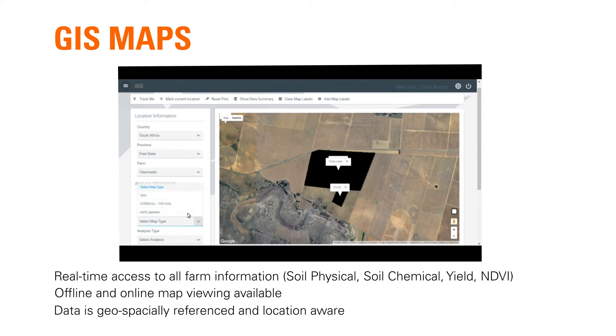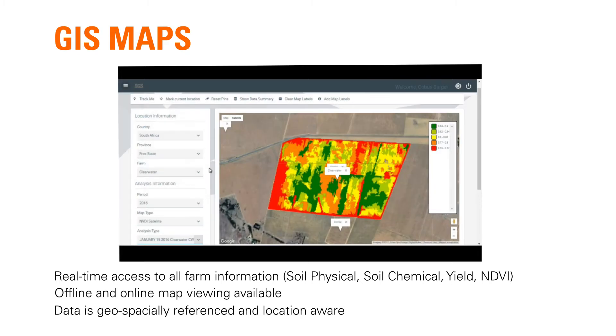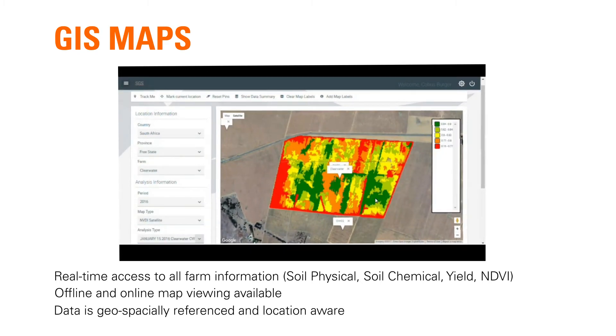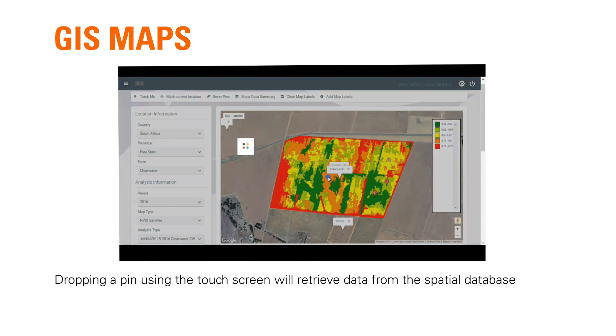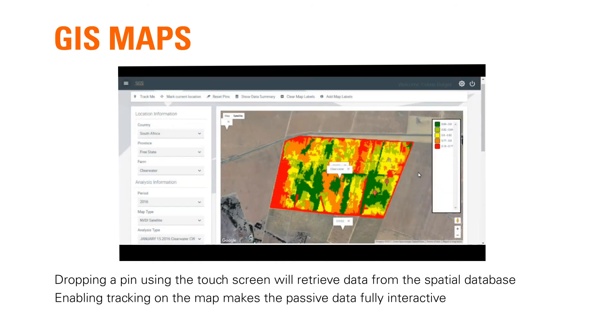Offline and online map viewing is available, meaning access is available with or without connectivity. Data is geospatially referenced and location-aware, enabling the user to track their actual movement using the data map as background. Dropping a pin using the touchscreen will retrieve data from the spatial database, allowing once passive data to be fully interactive.